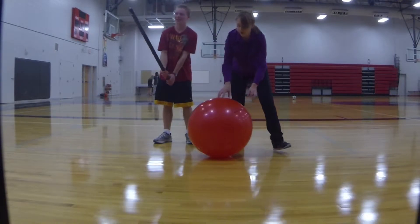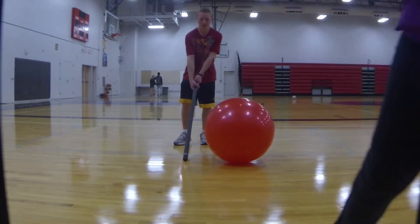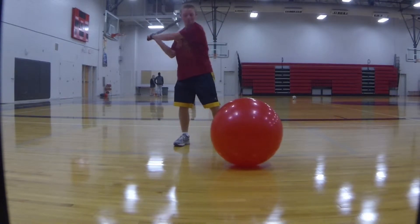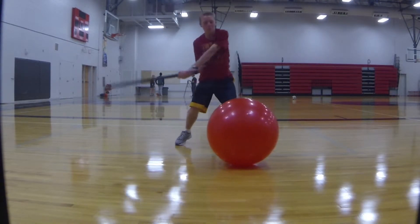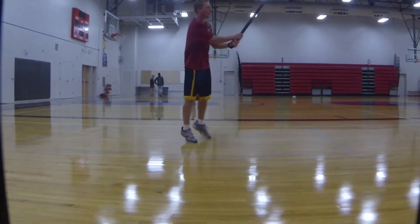We hit a large yoga ball with a six-pound bar to demonstrate this law. In the video, you can see that the large yoga ball compresses when we hit it with the bar. It's showing that because of the ball's inertia — which is the refusal or the resistance to change in motion — that it wants to stay as it was.